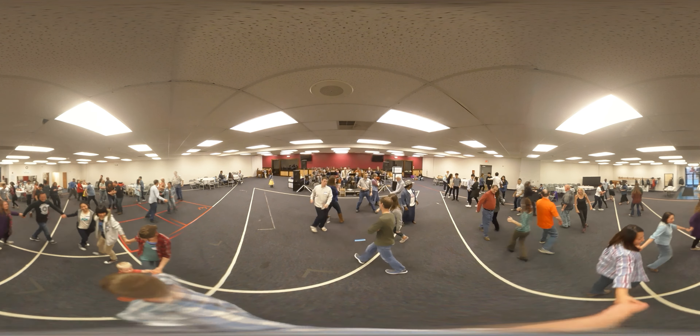Fourth couple lead to the right, circle four hands around. Up to the next one, circle six, six hands around. Up to the last one, circle eight, eight hands around. When you're home, do-si-do your partner. Swing your partner up and round and round. Now take that lady and promenade.